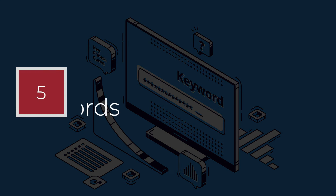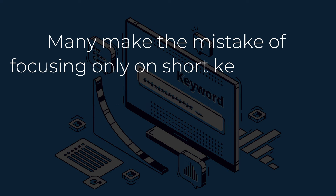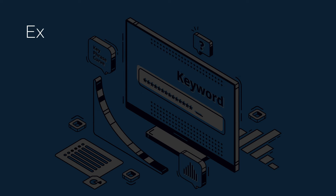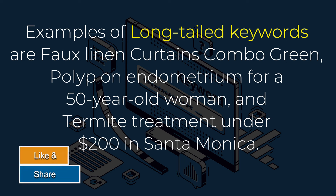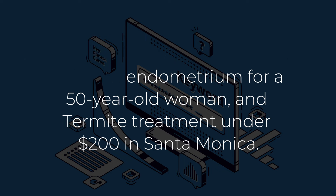Point number 5: Don't miss out on long-tailed keywords. Many make the mistake of focusing only on short key phrases. Long-tailed keywords appear faster on search engines and are more relevant to the searcher. Examples include: Faux Linen Curtains Combo Green, Polyp on Endometrium for a 50-year-old woman, and termite treatment under $200 in Santa Monica.